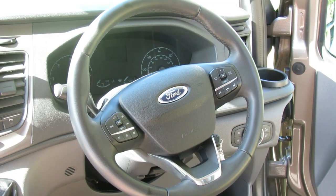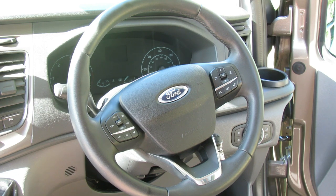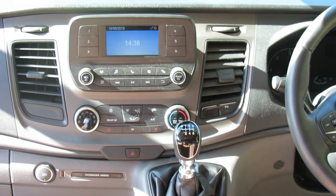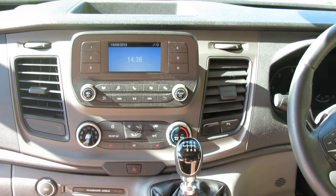The Devon Firefly is based on a Ford Transit Custom with a gross weight of 2,900kg, with a 2 litre TDCI 6-speed gearbox, air conditioning, cruise control, and reversing camera.